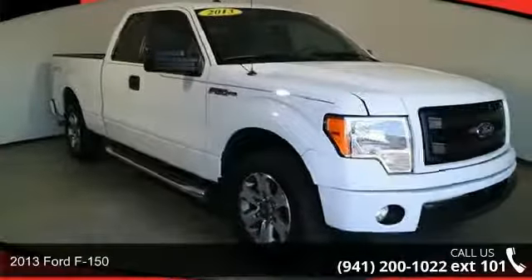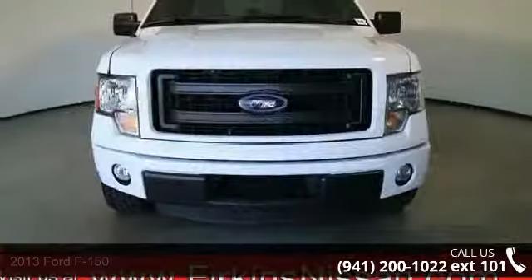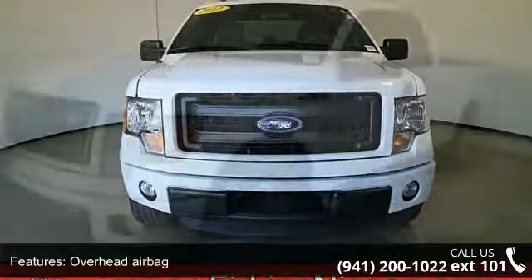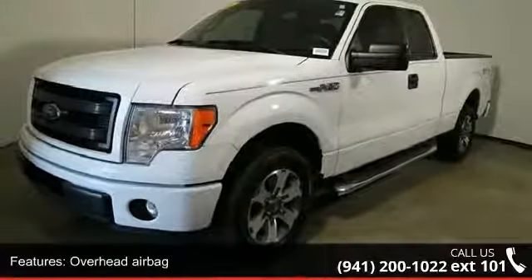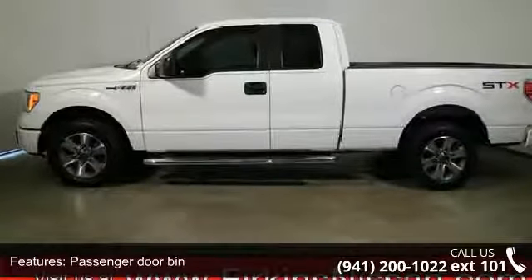Step into the 2013 Ford F-150. If you are looking for an automobile with great features, look no further. Some of the top features included with this vehicle are overhead airbag, passenger door bin, passenger vanity mirror, power steering, and speed sensing steering.